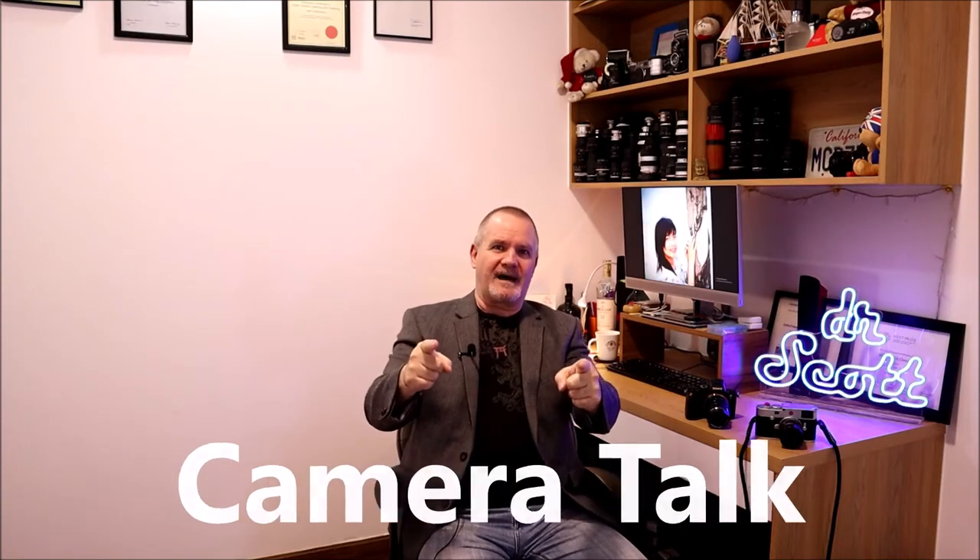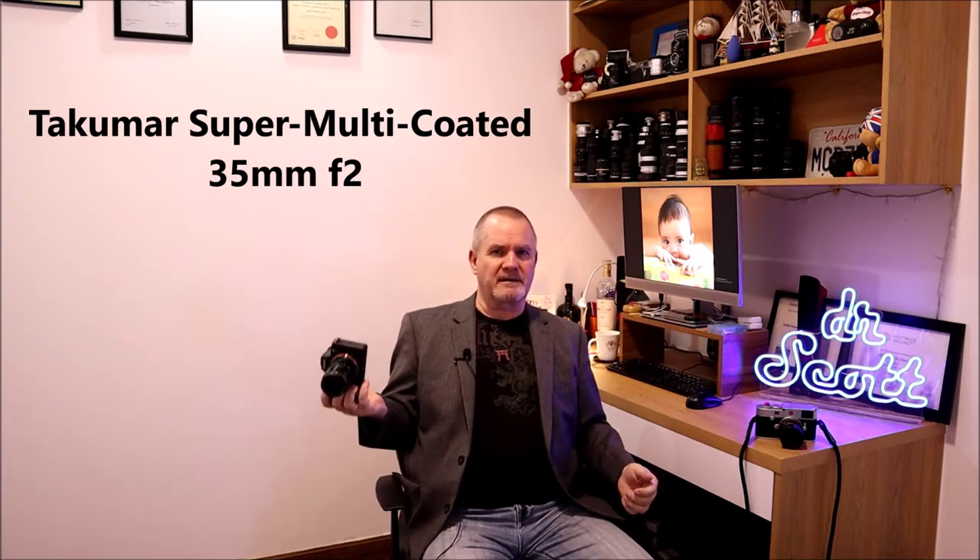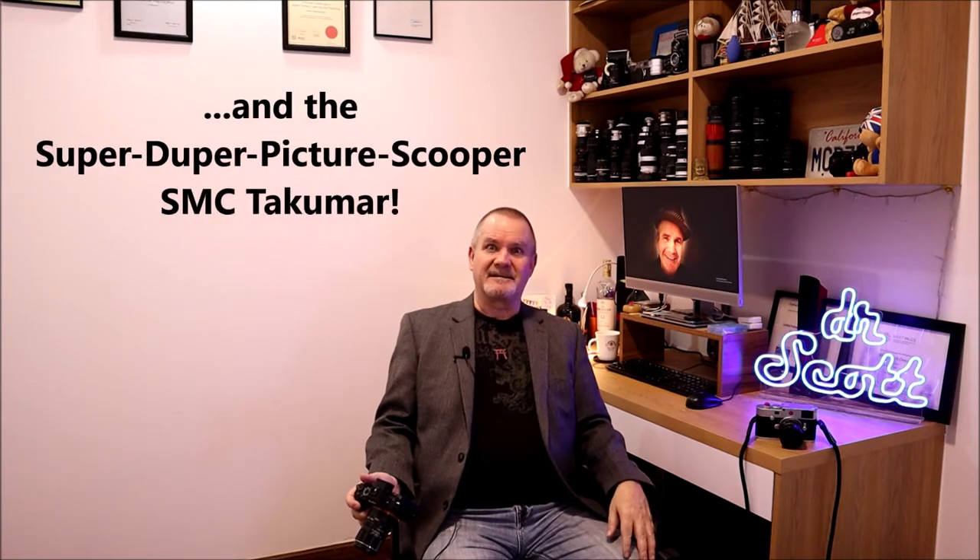This is Camera Talk with Dr. Scott. This week I'm looking at my Takumar. Everybody loves the Takumar, but which Takumar does everybody love? The 50mm f1.4. There's reason to love it - I've got three of them, obviously don't need three, but the Super Takumar, Super Multi-Coated Takumar, and SMC Takumar have so much love out there. The one oddball in my group is a 35 millimeter.